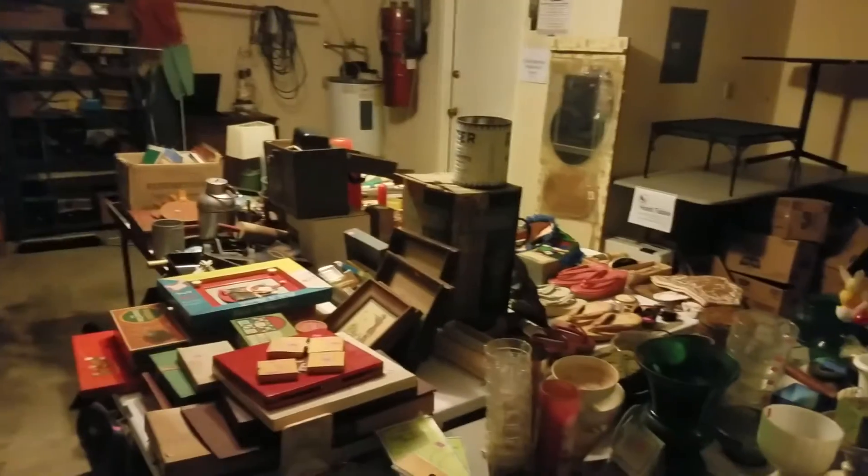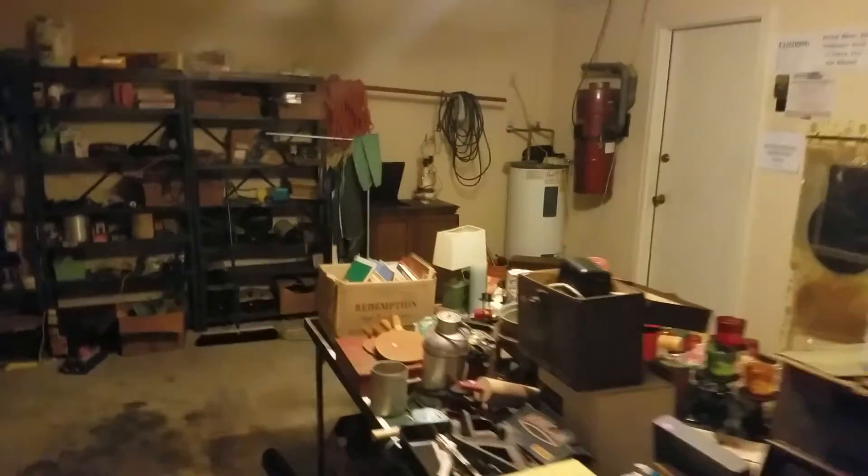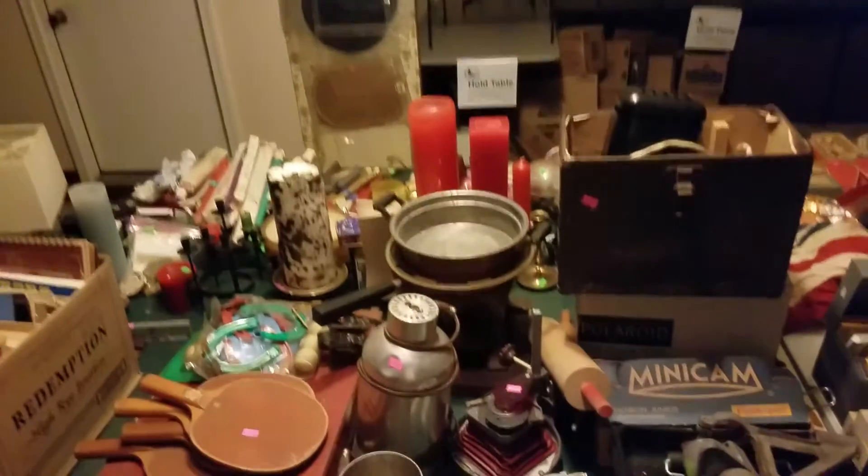Kind of a quick tour of what we got going on. We're going to enter through the garage. All of these cabinets on this wall are full of finished clothing.